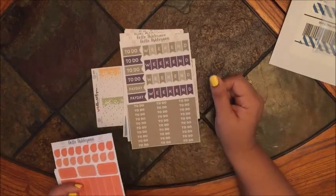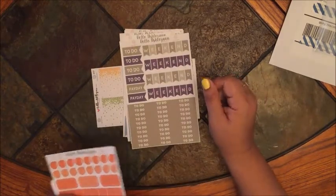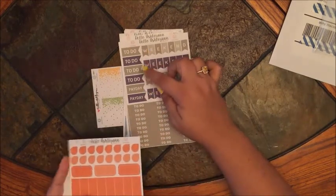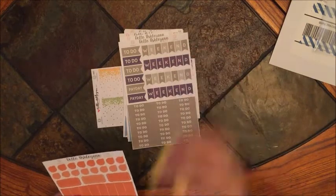The next sheet is perfect for September. It has a bunch of gray to-do stickers, some payday flags, more to-do flags, and these weekend banners.